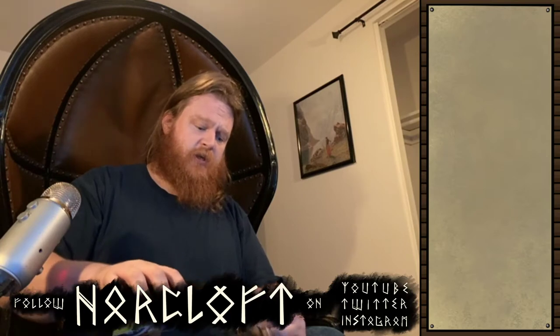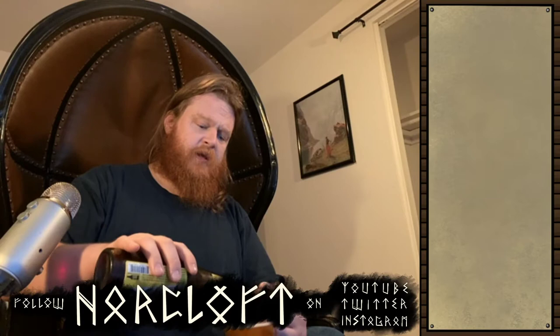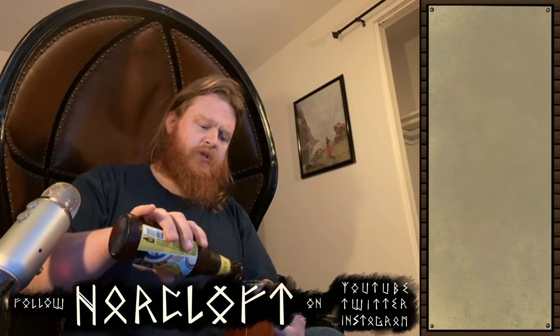So in tonight's rather strange stream, on a night that I don't usually stream, we're going to be visiting some new locations, gathering the finest possible tools, and then stopping. I'll do the grinding off screen because it's boring to watch.